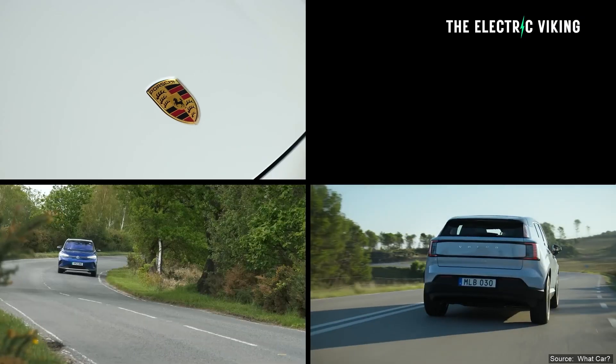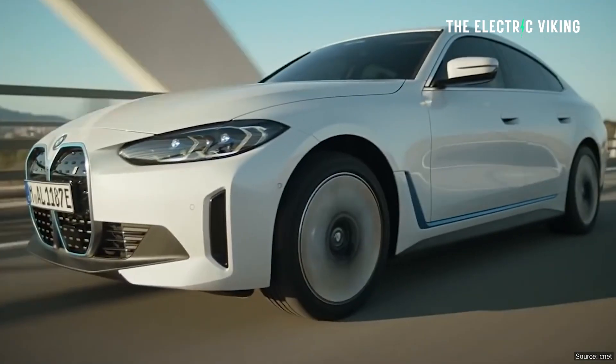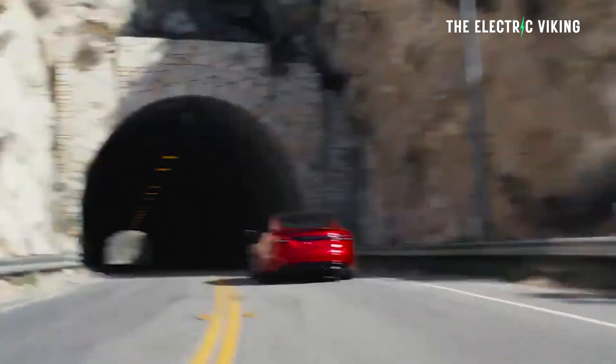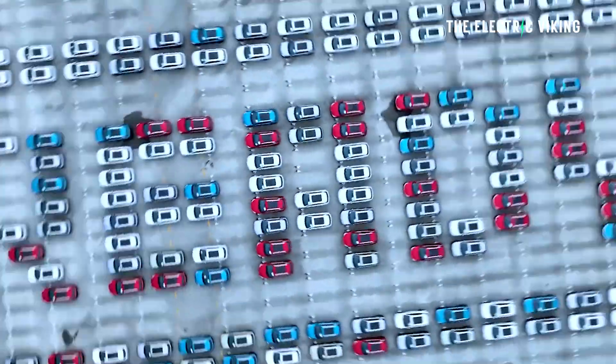People are using these cars for vehicle to grid. How are they doing this when these cars are not enabled for vehicle to grid? You would think it wouldn't work — but actually that's not true. Tesla and BYD vehicles are capable of vehicle to grid, it's just a little bit complicated.